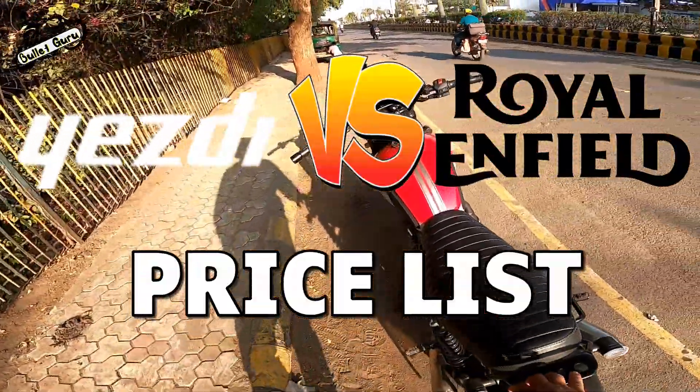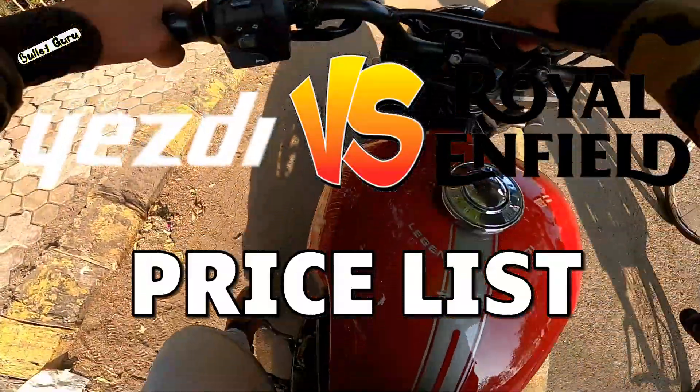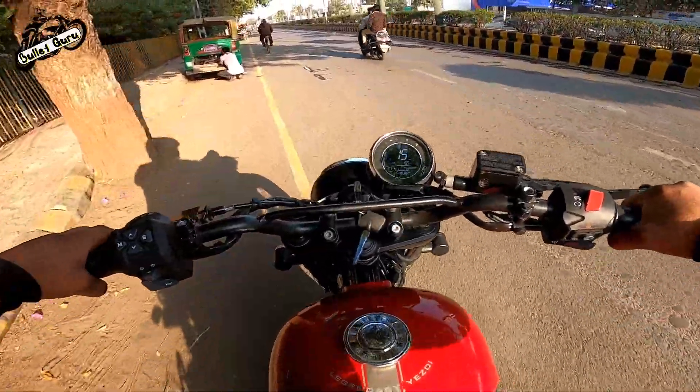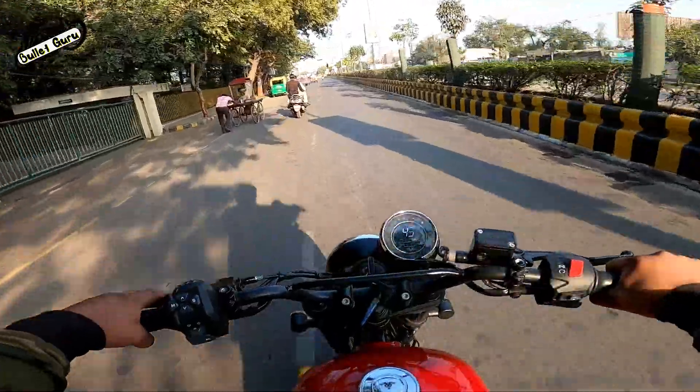When we look at the price, we need to compare the on-road price. If we compare the on-road price, I think that USD and Royal Enfield don't have a major difference. Remember that there is no major difference.